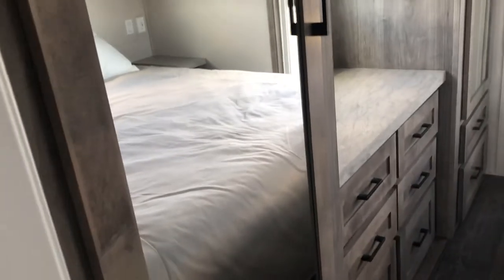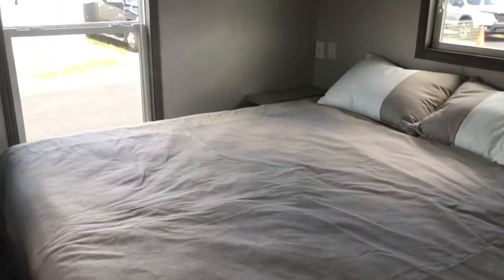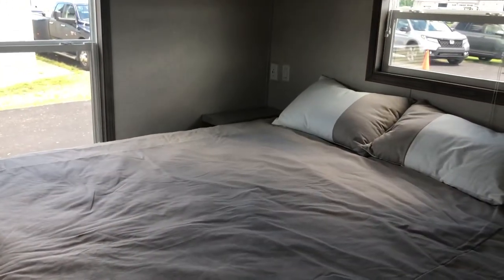We have pocket doors here, and in here we have the his and hers wardrobe with mirrored doors, and a king size bed with a lift-up bed box below. I like to get those when we can, because they add so much extra space — well worth it.